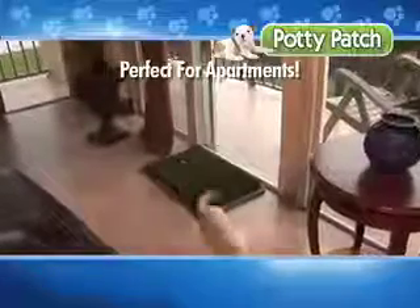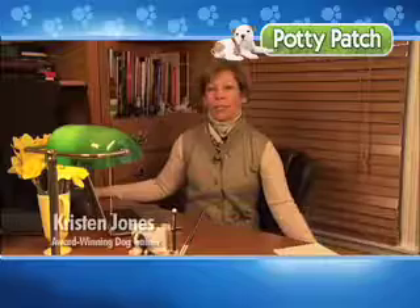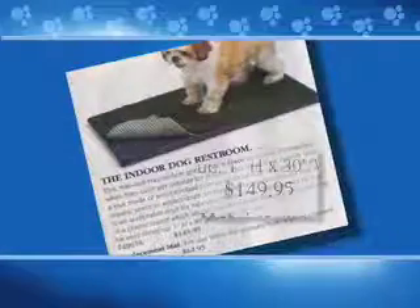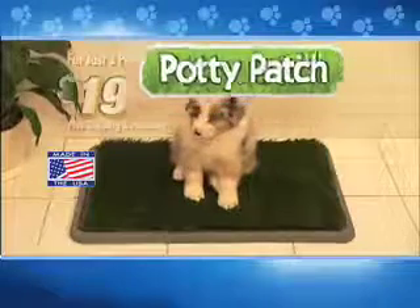And no more waiting for elevators with a desperate dog. The Potty Patch is ideal for apartment living, and even works outdoors on your patio. Potty Patch is the best training aid ever — I've seen it work the very first use. So before you spend a fortune on dog walkers or dog mats that sell for $150 or more, order your Potty Patch for just three payments of $19.99.